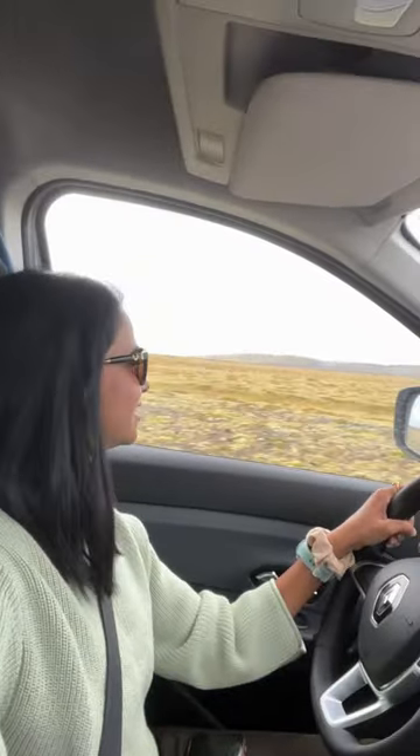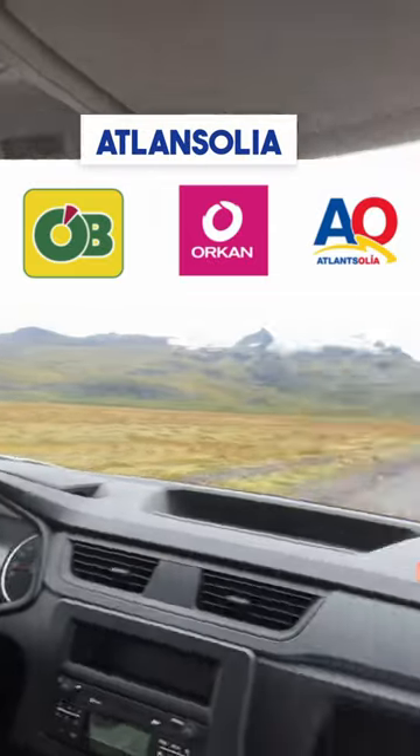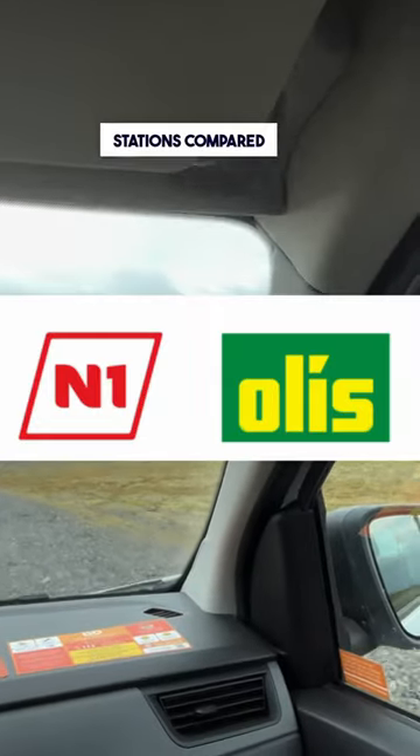Next, here's a tip to save money on fuel. Okran, Obi, and Atlan Solja are known to be cheaper gas stations compared to N1 and Aulis.